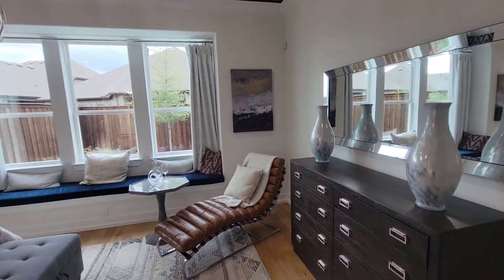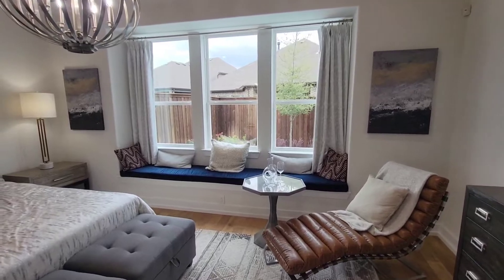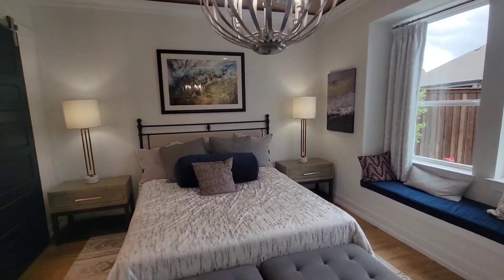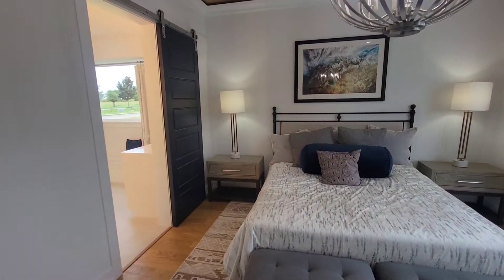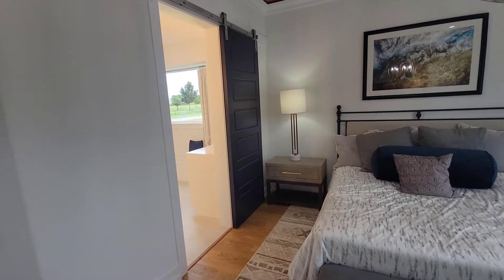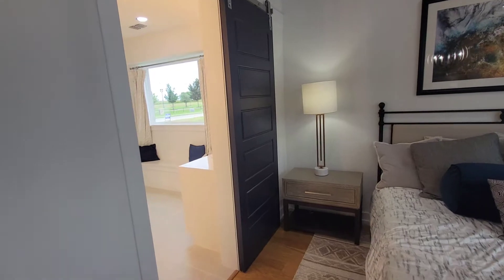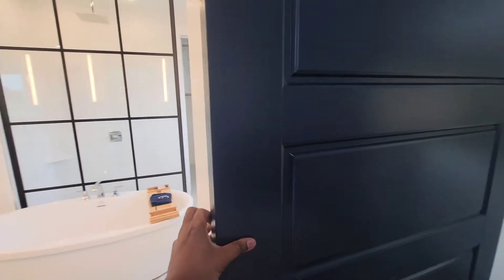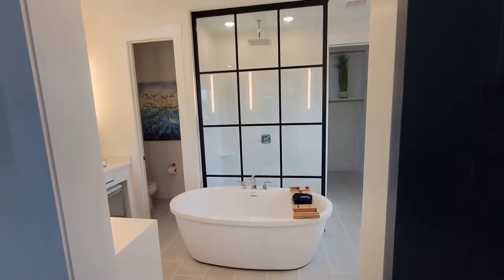Whoever be decorating these houses, they get on — for real, they are good at what they do. Got the barnyard sliding door on the bathroom. That door is pretty heavy — you don't mess with that.